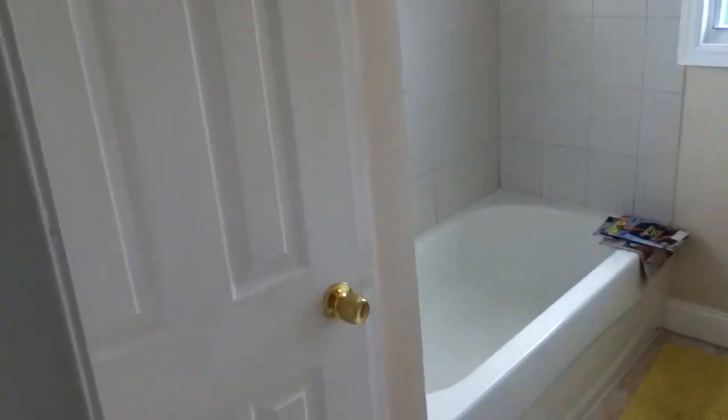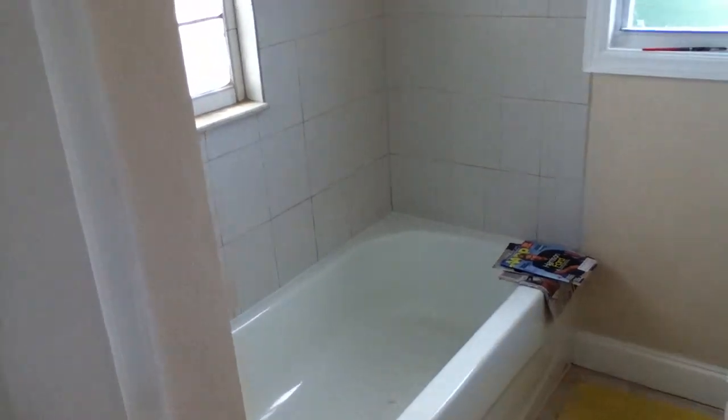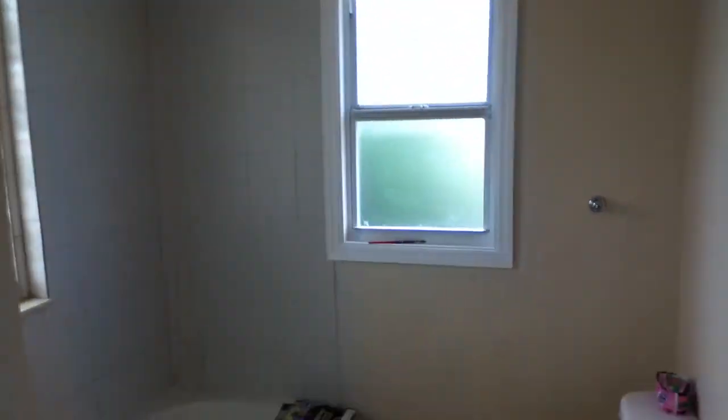Upstairs hall — there are three full bedrooms in here and a full bath. Let's start at the bathroom end. Bathroom, linen closet. This bath has a tub, sink, and toilet. Definitely nice bright windows and glass block.